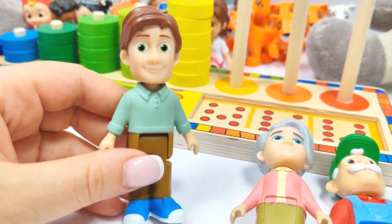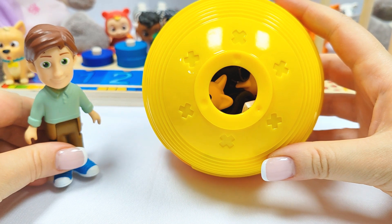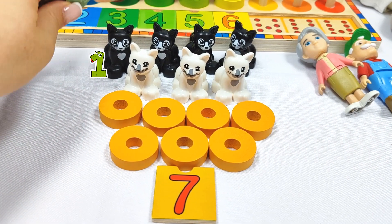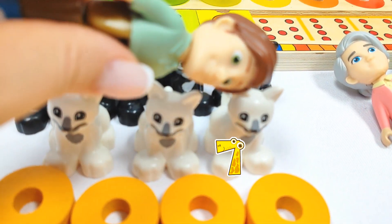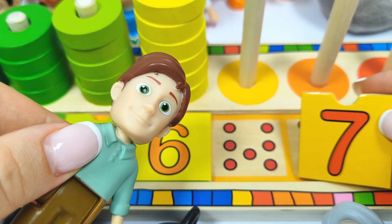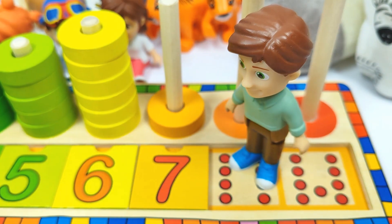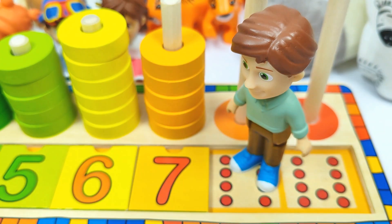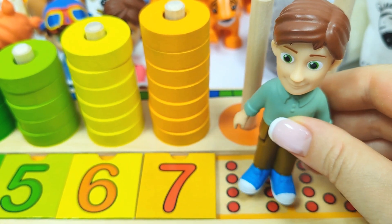I am Dad. And I need to find the number seven. Where could it be? Let's try this yellow ball. Whoa, we found one, two, three, four, five, six, seven cats and the number seven. Let's put it in its place. Number seven. Let's count the rings. One, two, three, four, five, six, seven rings. Good job, Dad.